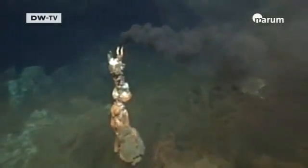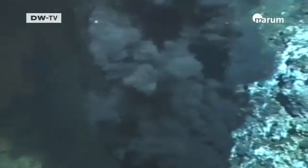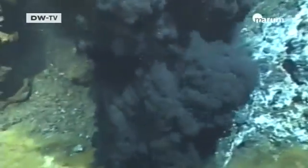A black smoker is a vent where these extremely hot solutions emerge. You get these plumes, like smoke, and they form just the way chimney smoke would spread out here in the atmosphere.